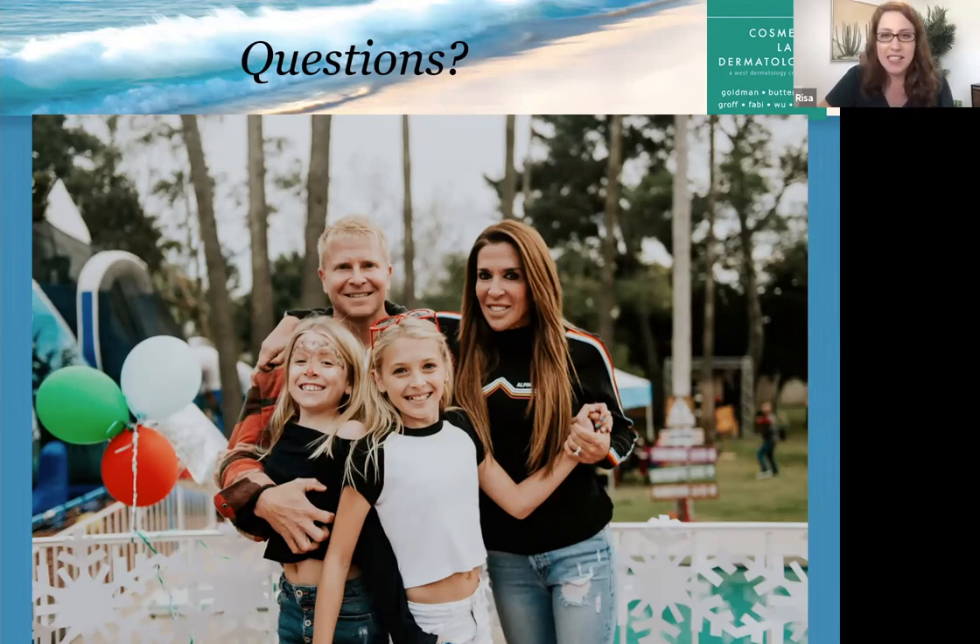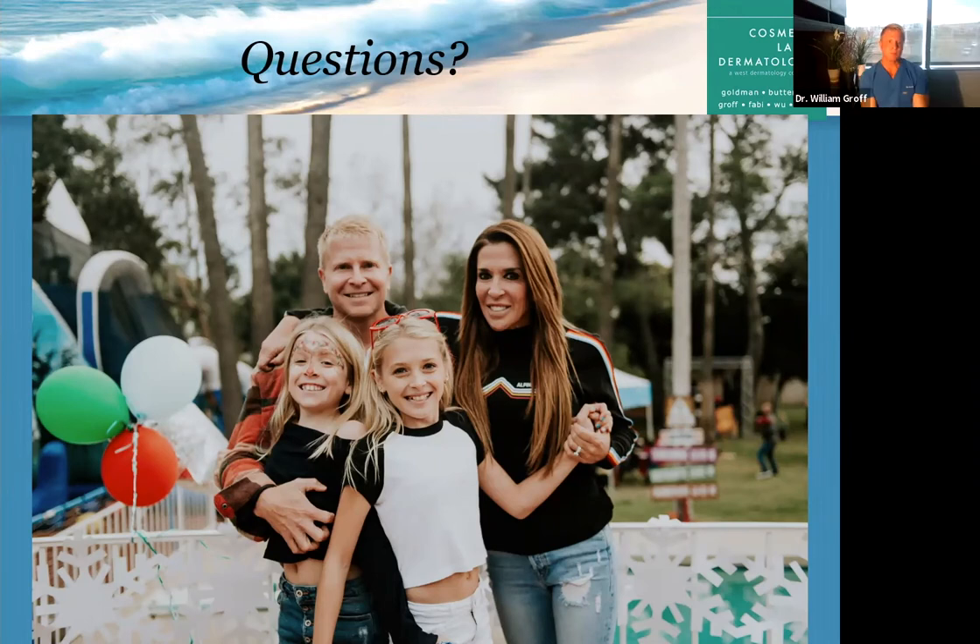Question: Is radiofrequency better than Fraxel for skin tightening on the neck? That's a great question because they do two different things. If I was looking at purely just tightening, in most patients I would definitely go with the Thermitite. But if they're looking for textural improvement, lines, wrinkles, and sun damage, then I would go with Fraxel. That's why combinations are key — a lot of patients, I'll combine both technologies if that's what's needed.